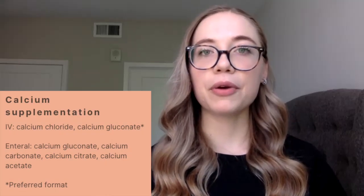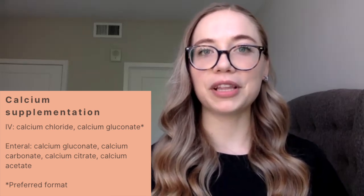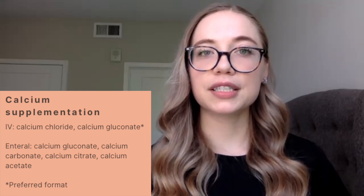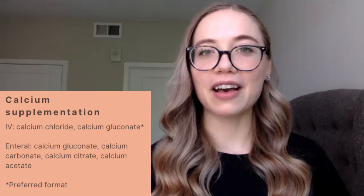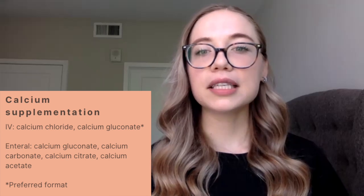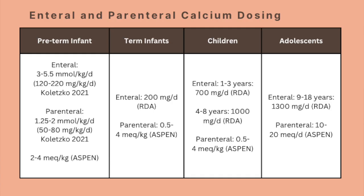In states of hypocalcemia where you might have a patient that requires additional calcium supplementation, there are both IV and enteral formulations available. If the GI tract cannot be utilized, you can provide IV formulations such as calcium chloride or calcium gluconate. Calcium gluconate is the preferred format to give through an IV, because it is more soluble and causes less precipitation. PO formulations include calcium gluconate, calcium carbonate, calcium citrate, as well as calcium acetate. NRL and TPN dosing recommendations have been established for calcium for preterm infants, term infants, children, as well as adolescents.